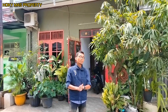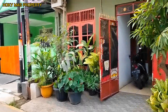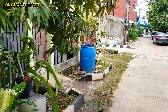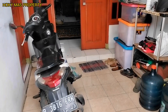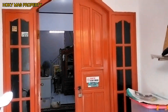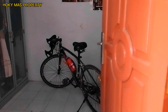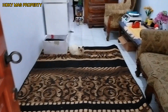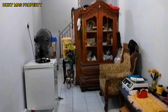Selanjutnya mari kita cek ke bagian dalam rumah. Rumahnya luasnya 60 meter persegi, lebar mukanya 6 meter. Kita masuk di area terasnya, pakai dua daun pintu. Di depan ada kamar juga. Nah kita di ruang tamunya, berukuran 2,5 meter x 7 meter, cukup luas untuk ruang keluarga dan ruang tamu.